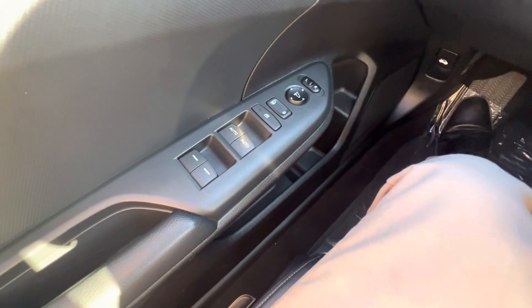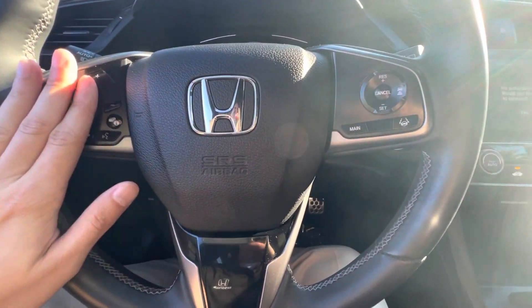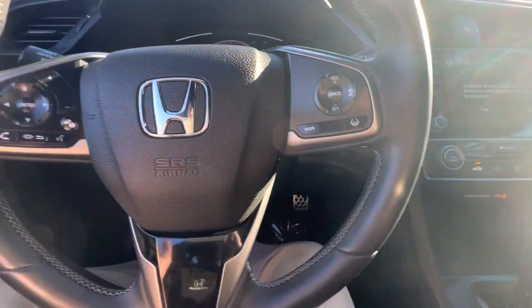There's your power windows and locks right there, and the sensing feature controls right there. On the left we have our Bluetooth controls, and on the right we have our cruise controls.